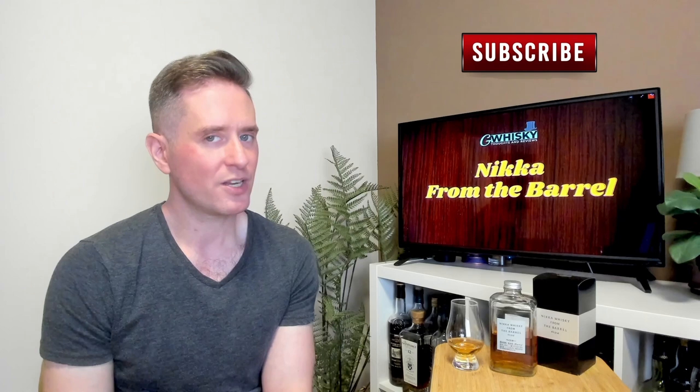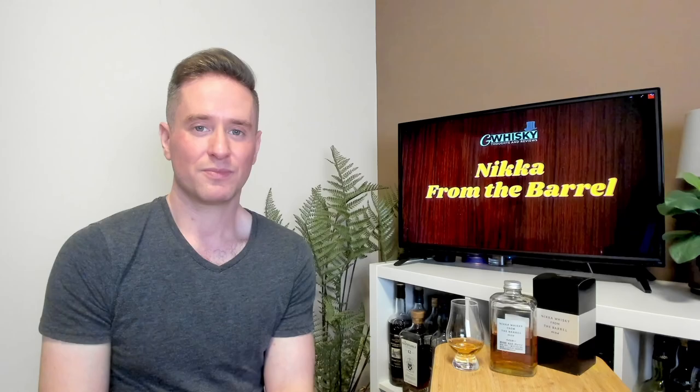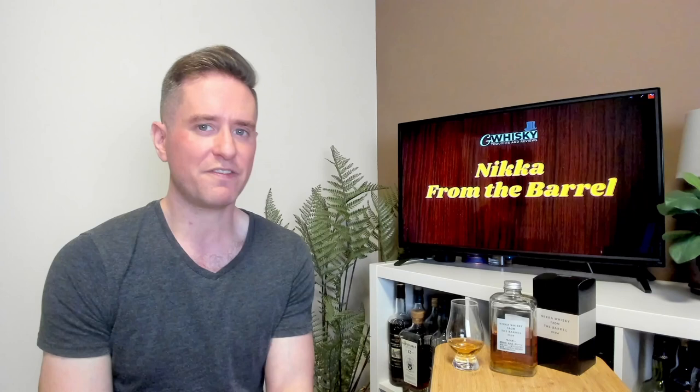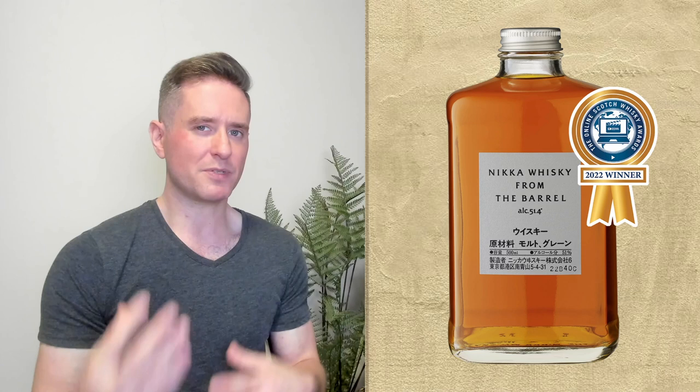Today we're looking at the Nikka From The Barrel. Nikka From The Barrel — this is a whiskey that I have not bought in a really long time. This is a bottle I remember being very popular like 10 years ago, maybe more. And then a lot of the hype and the buzz and the discussion about this stuff seemed to just fizzle out, kind of went away, and for the longest time nobody was talking about this bottle. Now last year at the 2022 Online Scotch Whiskey Awards, this one won in the best blend category, and it seems like after that there's been a bit of a resurgence of interest in this bottle, which is great.